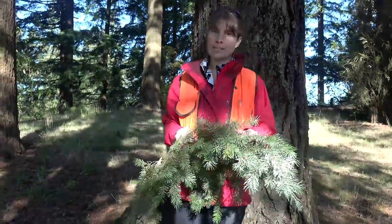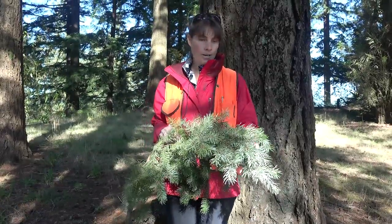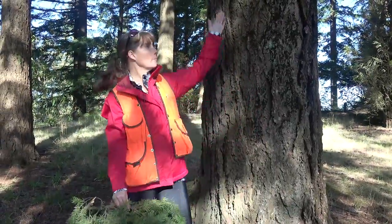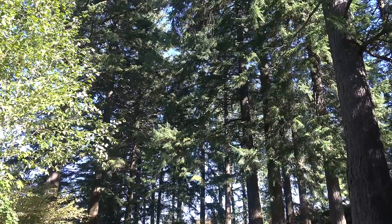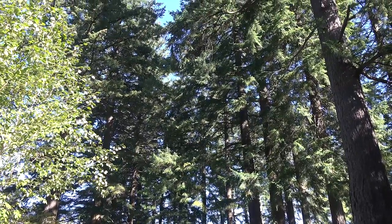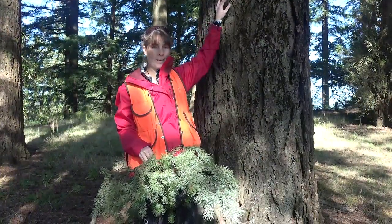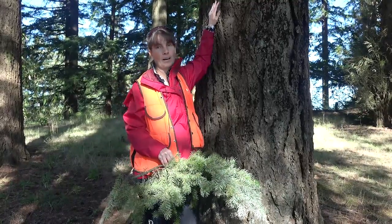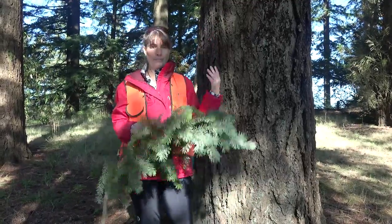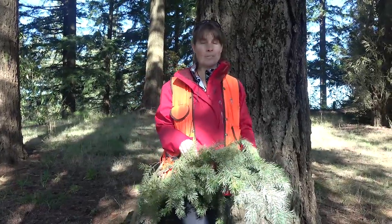Some interesting characteristics about Pseudotsuga menziesii: in terms of its overall form, it can grow anywhere up to about 85 meters tall, or about 278 feet — that's about 25 stories tall, so this can be a really huge tree. Not only can it be very tall, but the bark on older trees becomes especially thick and furrowed, which makes it very well adapted to fire.